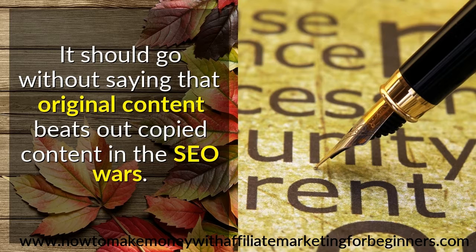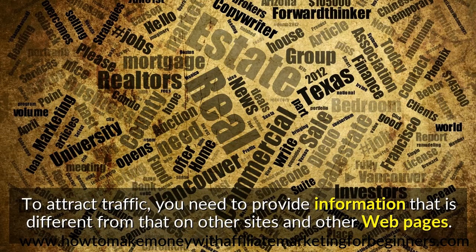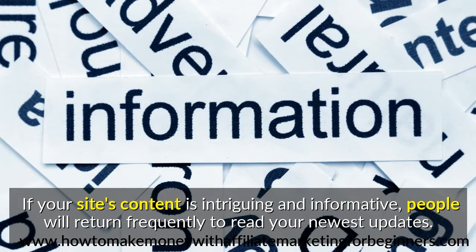It should go without saying that original content beats out copied content in the SEO wars. To attract traffic, you need to provide information that is different from that on other sites and other web pages. If your site's content is intriguing and informative, people will return frequently to read your newest updates.